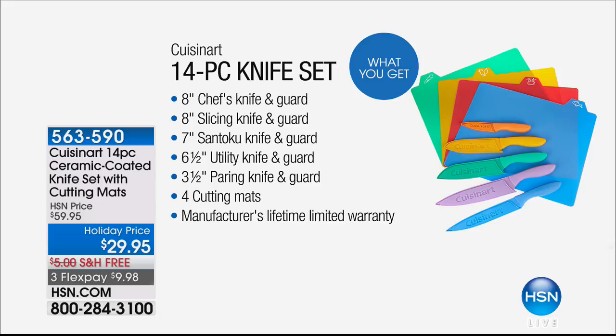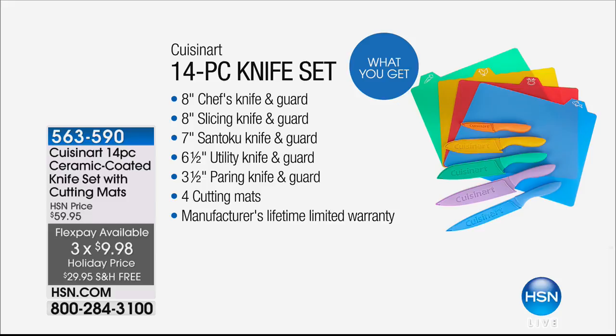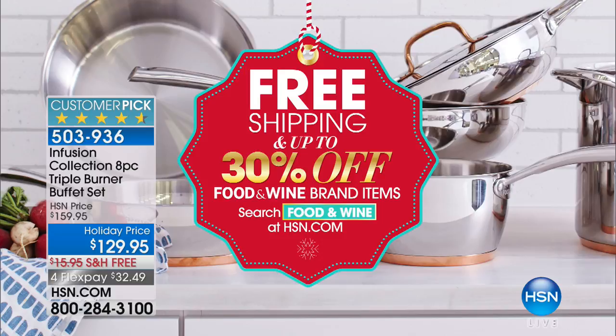What a great show. And a couple of little deals — we've got exclusively the prestigious Food & Wine brand here only at HSN. We've got 30% savings right now on select items. It's the Food & Wine brand you don't see anywhere else. We feel very grateful and honored that they are here with us. Search Food & Wine at HSN.com for more amazing deals.